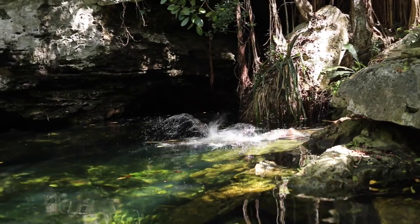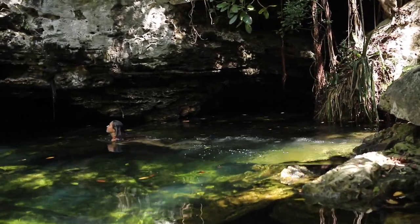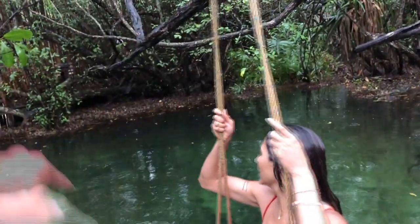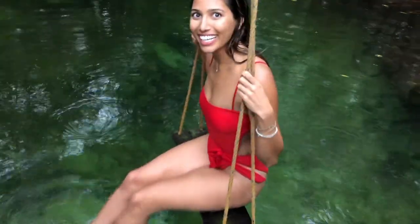My second must-do is visit cenotes. There are over 5,000 cenotes in Quintana Roo, which is absolutely crazy. Cenotes are basically sinkholes under the ground and they are all fresh water, or what they call 'agua dulce' — sweet water. You can feel why they call it agua dulce when you're in the water; it's very fresh and just special. If you are in the hotel zone, there are a couple cenotes in that area — one is called Clandestino, which is a restaurant and bar that has a cenote in it.